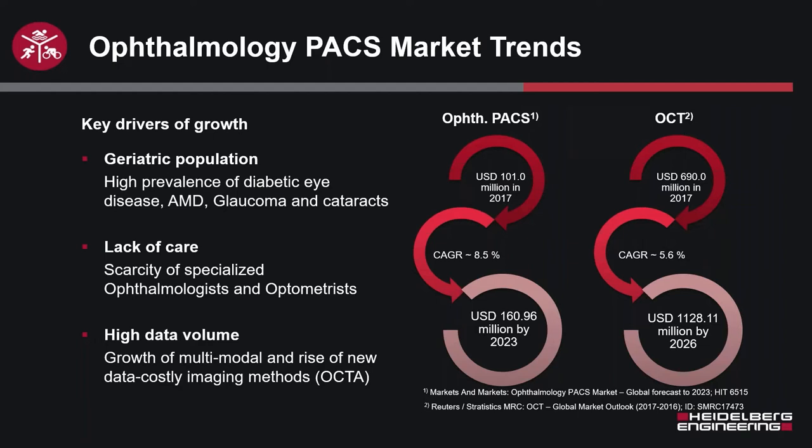Let's talk about what the market looks like and why we're considering a PAC solution going forward. There are certain drivers of growth that will forward our reasoning for providing these services for image management. In a nutshell, folks are getting older, and as they get older, folks get sicker and their vision deteriorates. We're seeing more diabetic conditions, more age-related conditions, and more folks suffering from glaucoma and cataracts than ever before.